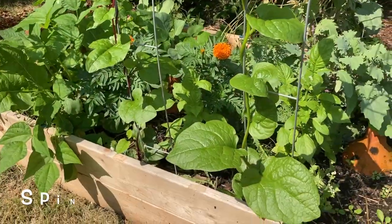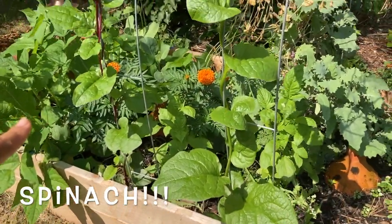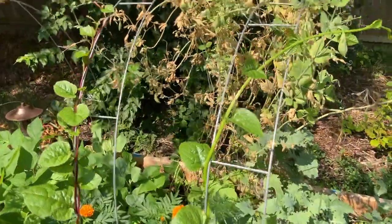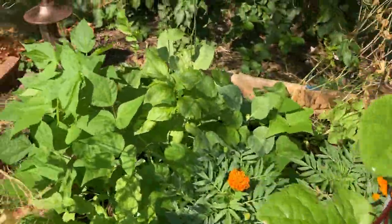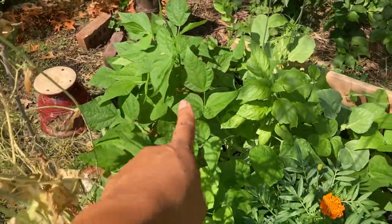Look at this beautiful spinach that's growing up a little trellis. We have marigold flowers and basil, and there's more green beans in there. Everybody's so happy.